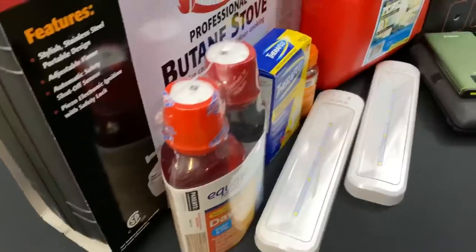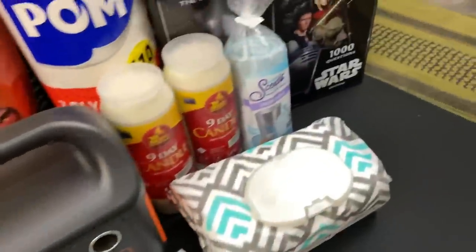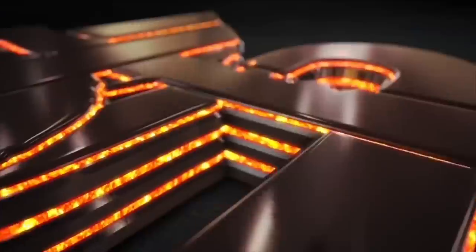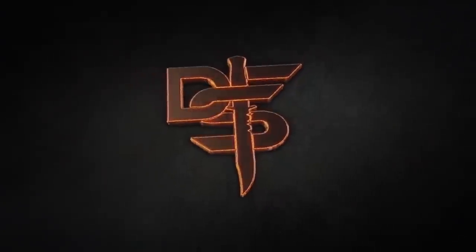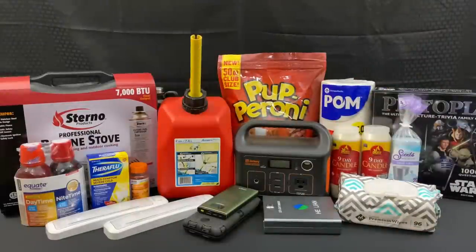Hello YouTube, it is Chris here and in today's episode we're going to be discussing 12 items you may have overlooked in your in-home preparations. In today's episode we're going to be talking about 12 items that you may have forgotten to add to your list for an extended bug-in scenario.